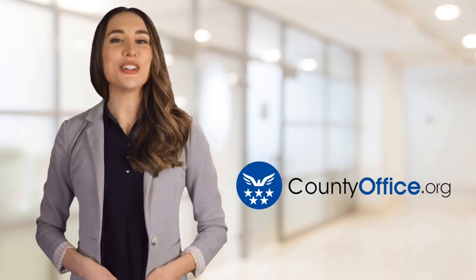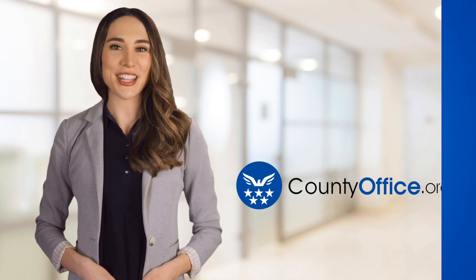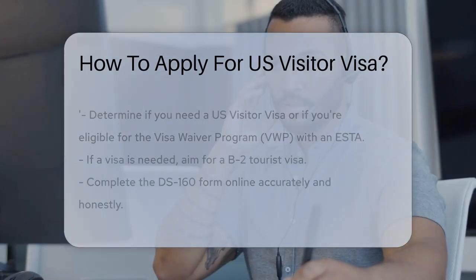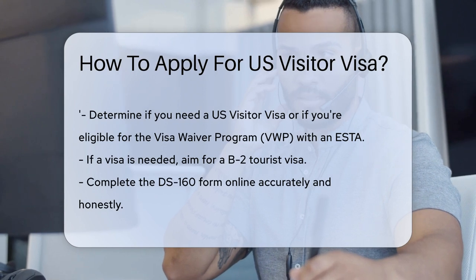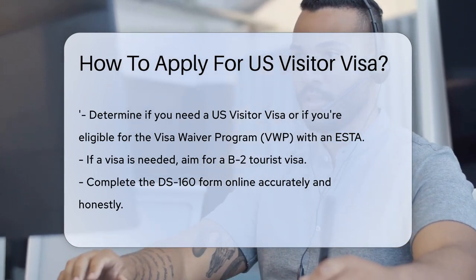Welcome to County Office, your ultimate guide to local government services and public records. How to apply for U.S. Visitor Visa. Dreaming of gazing at the Grand Canyon or snapping a selfie with the Statue of Liberty? A U.S. Visitor Visa could be your golden ticket. But how do you snag one? Let's unravel the mystery.